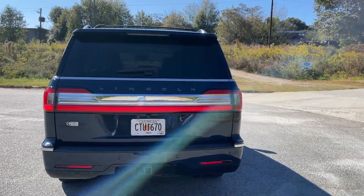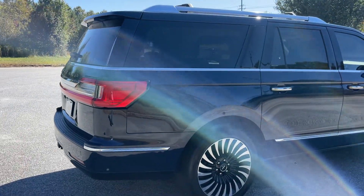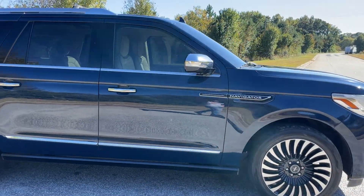Just over $101,000 original MSRP. It has a tow package, backup camera, backup sensors, power rear liftgate, 22-inch wheels, power running boards, and remote start.